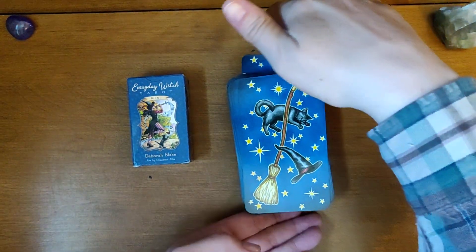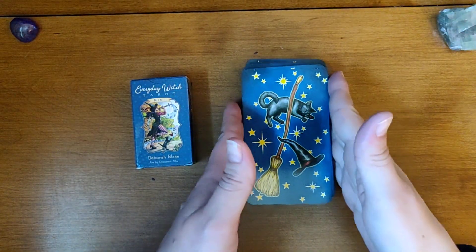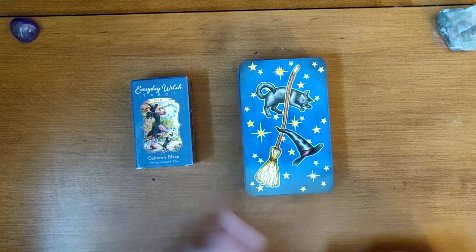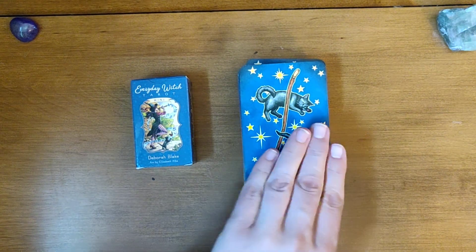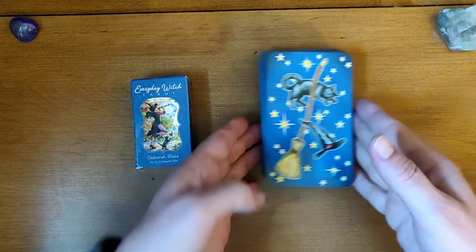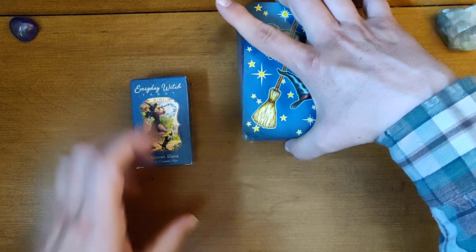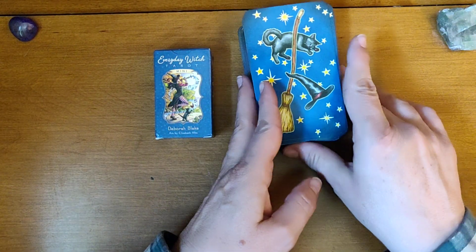Hello everybody, this is Shea of Earthy Shea Tarot and I am here to go over the mini Everyday Witch Tarot. Thanks for joining me. If you like this video, like, subscribe, and let's get down to it.